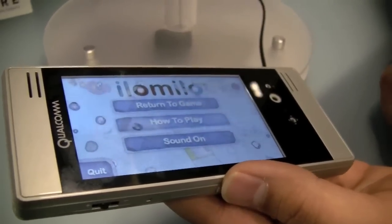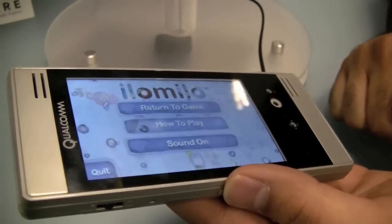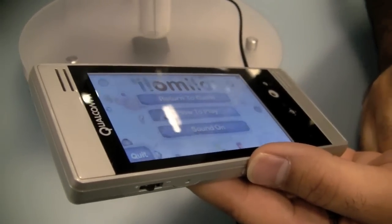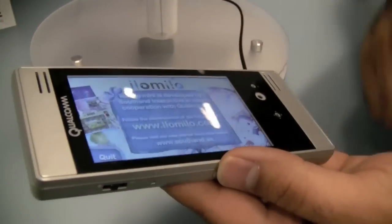This particular handset is running Android 2.1. But as we get closer to the actual date when this is available — which is Q4 of this year — through B-Squared, of course, you get the latest and greatest Android on this as well.